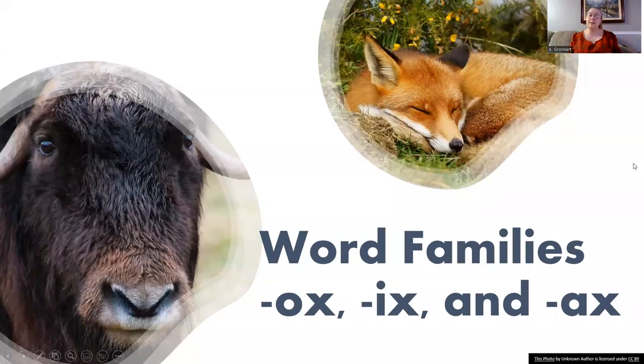Hello, everyone. It's me, Mrs. Gronert, and today we are going to learn how to read words in the ox, ix, and ax word families.